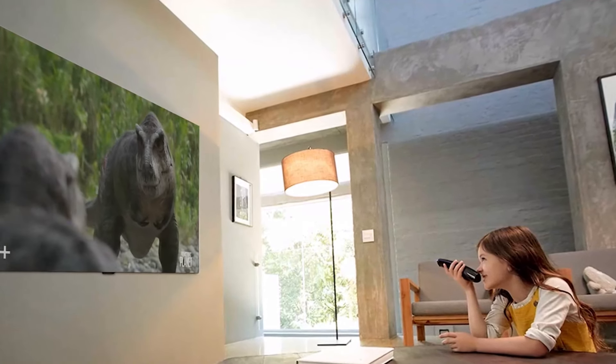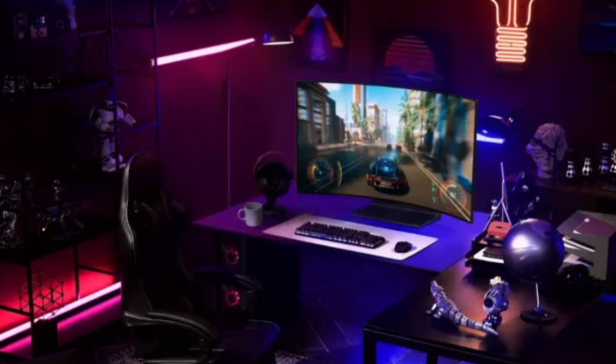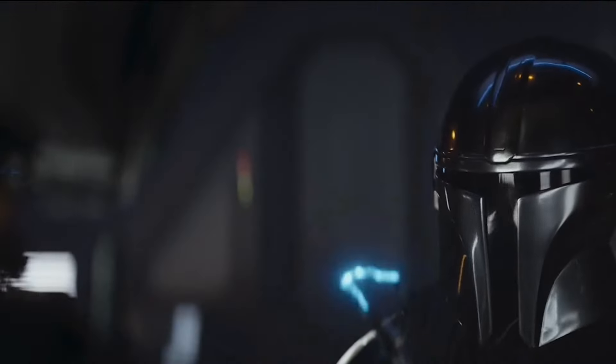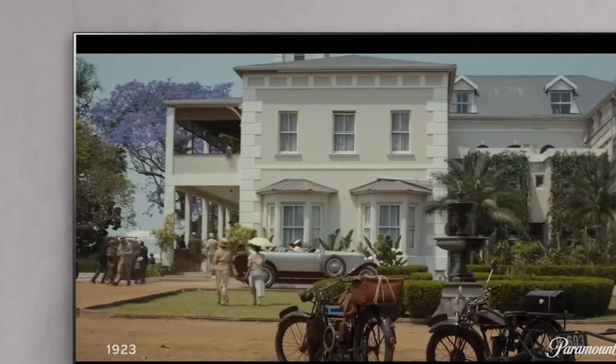Moreover, the flexibility extends beyond form, as users can choose from various aspect ratios, allowing for a dynamic shift between a compact 27-inch sports monitor and a cinematic 38-inch 21:9 curved ultra-wide display. This innovative monitor caters to gamers seeking versatility.